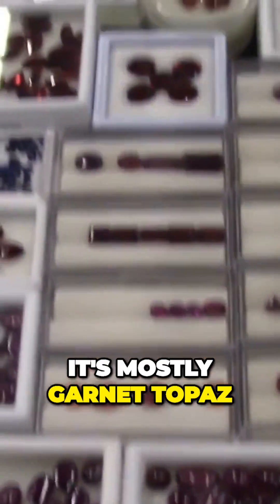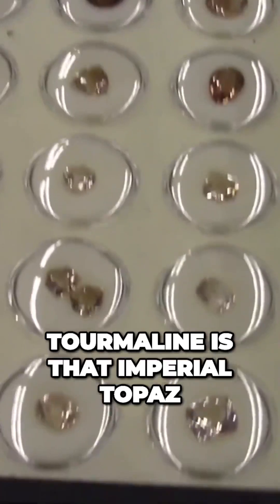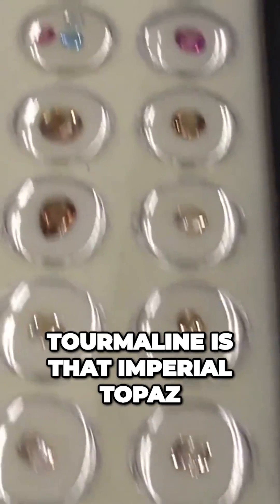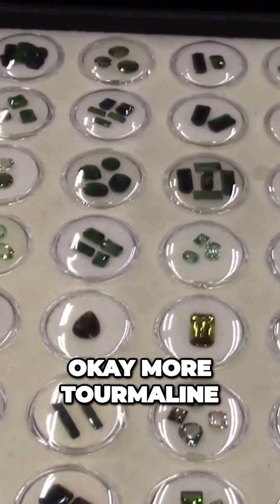It's mostly garnet. Topaz, tourmaline. Is that imperial topaz? No, just topaz. More tourmaline.